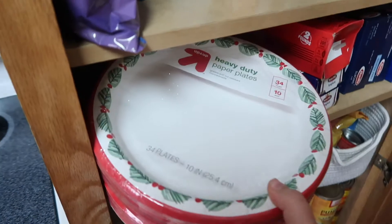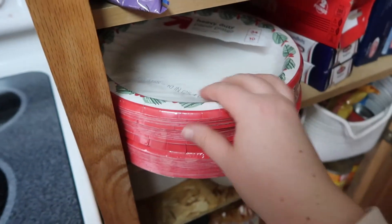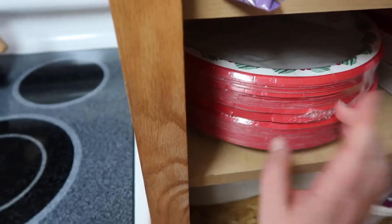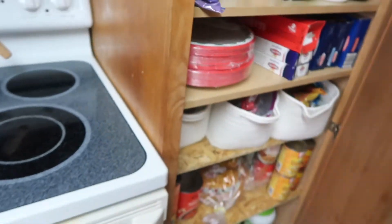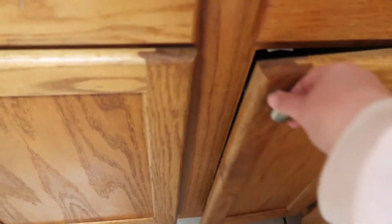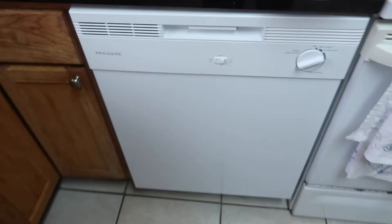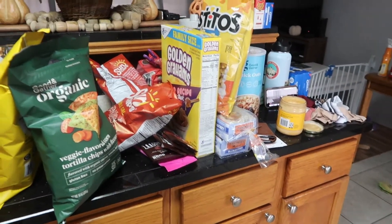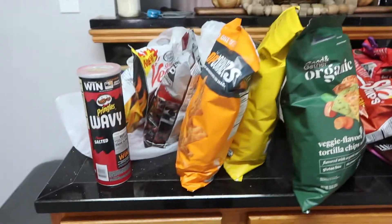This is our pantry, by the way. These are our plates — we use paper plates, not all the time but we do use them sometimes. I got two of the Christmas ones because everything Christmas is coming out. I already put the dishwasher stuff away too, as you can tell we're running the dishwasher. This is literally a lot of what we got.